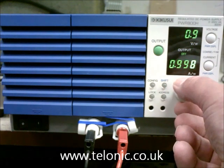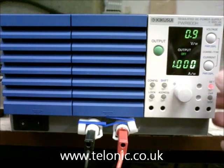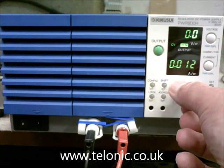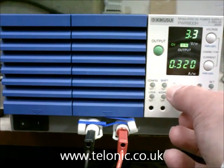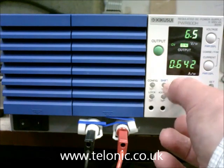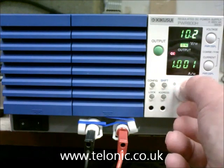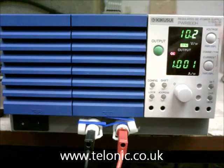Very fine control here. That means now 1 amp is the maximum this supply can produce. Let's turn some output volts on. There's the current increasing — I've got a load of about 10 ohms here. You can see the output volts going up: 5, 6.4 volts, 0.62 amps, and so on. We keep increasing the output voltage until we reach 1 amp, and now you can see constant current is lit up. That means no matter what you do to the voltage, the current will never exceed 1 amp.